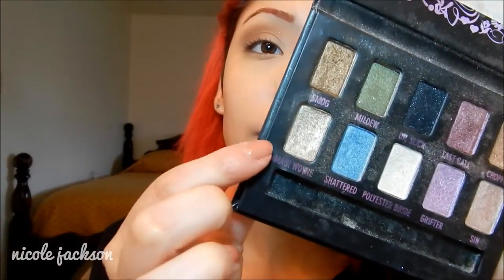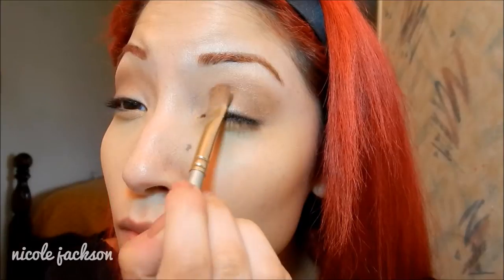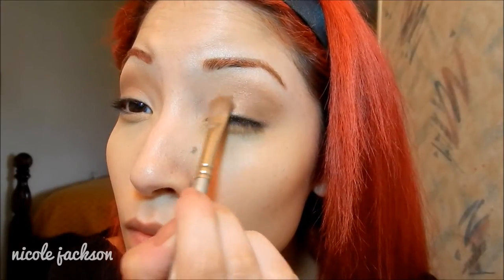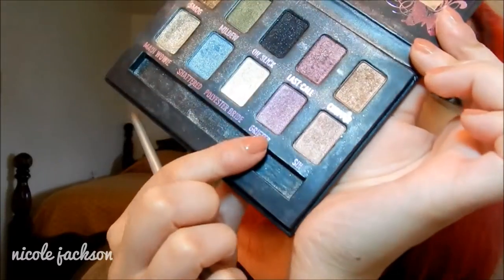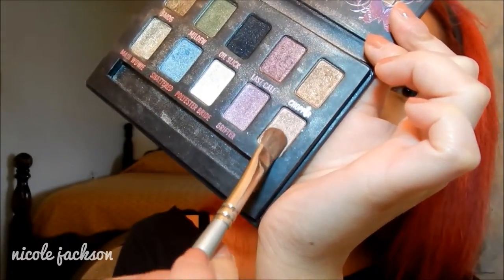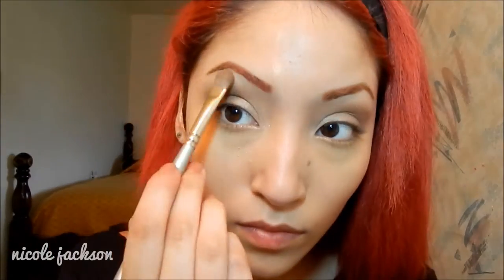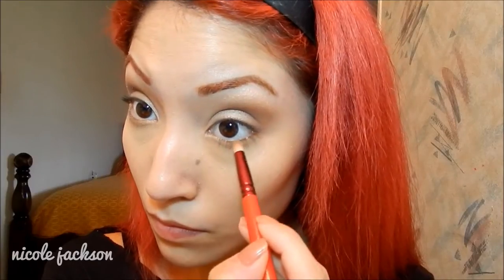Then I'm going to be taking Maui Wowie — I don't know how to pronounce that — and using a flat brush I'm going to put that onto the inner corners of my lids and on the half I left open. These eyeshadows are pretty shiny, so if you want to do your concealer routine after, you can totally do that. Then I'm going in with Sin on my brow bones for a highlight underneath. Then I'm going back with Smog on a detailed brush and putting that on my lower lash line.